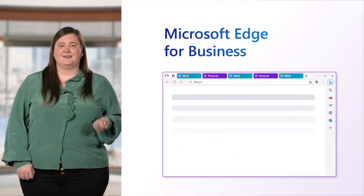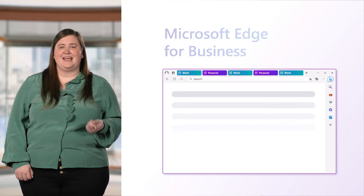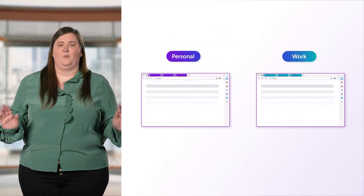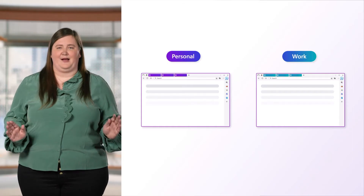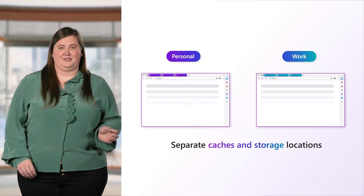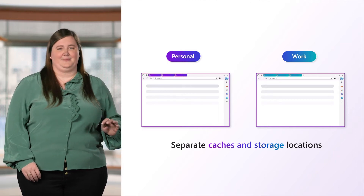Edge for Business honors the needs of both end users and IT pros as the browser that will automatically separate work and personal browsing into dedicated browser windows with their own separate caches and storage locations so your information stays separate.